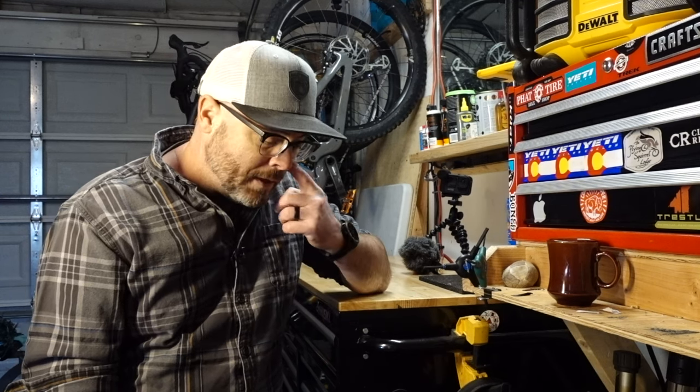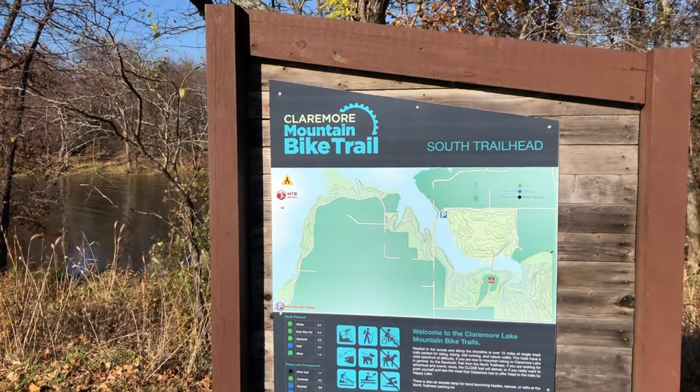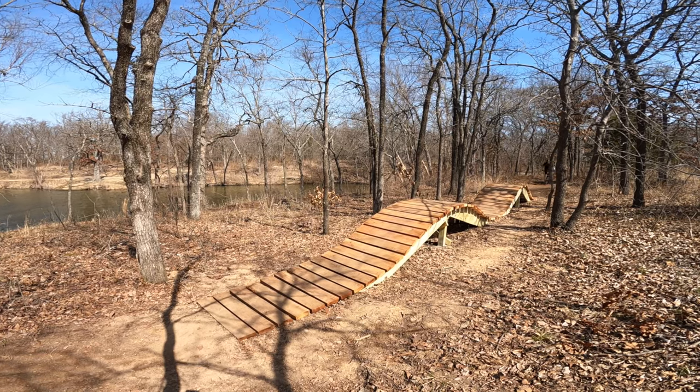Hi, my name is Cody and you're watching Lunch Ride. In the last video I was telling you about some maps that I made for the local trail system out of Claremore, Oklahoma. I also had a really cool opportunity out there and I want to share that with you too.